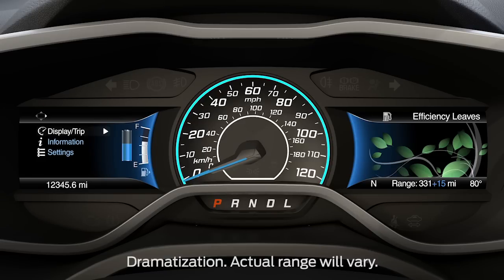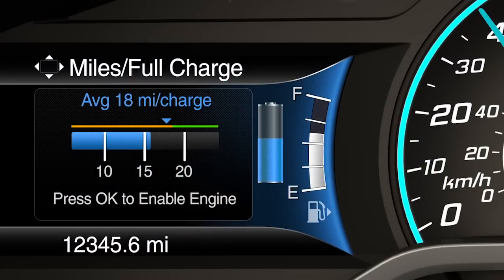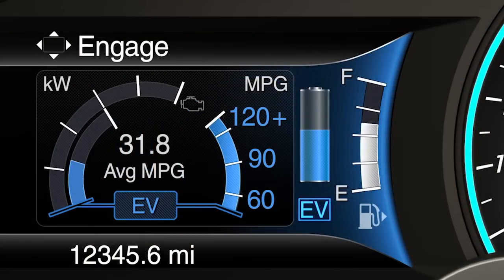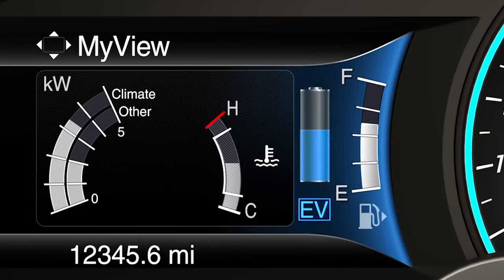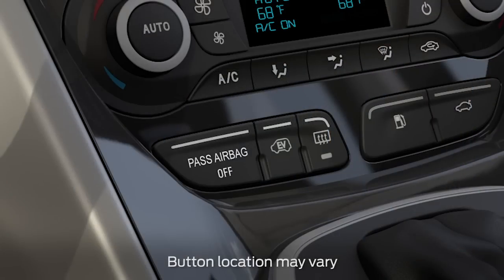The miles per full charge screen is located in the display trip menu on the left side of the instrument cluster and shows both average and instantaneous miles per charge. To get to the screen, use the five-way switch on your steering wheel and scroll to Engage, Empower, My View, and then Miles Per Full Charge. This screen will also show up when you select EV Now mode using the EV button here.